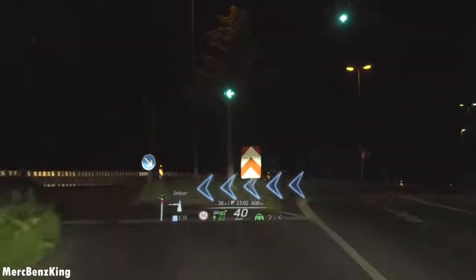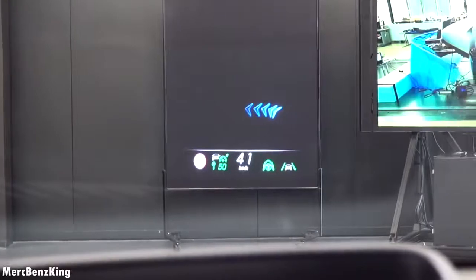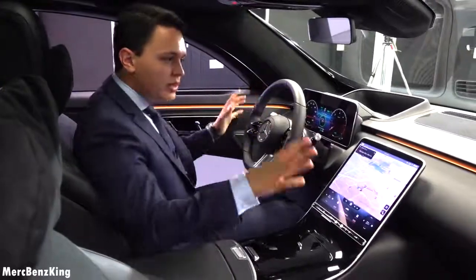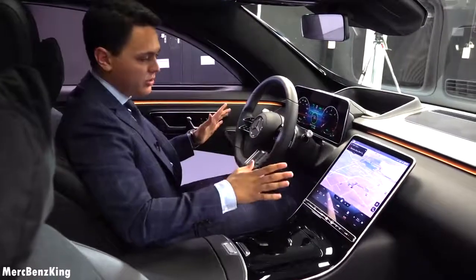Also with the augmented reality we have the head-up display active, and it actually shows with some arrows the direction on the road at an 80% angle. Of course the dashboard will be different in the final production — this is the pre-production, just to mention.